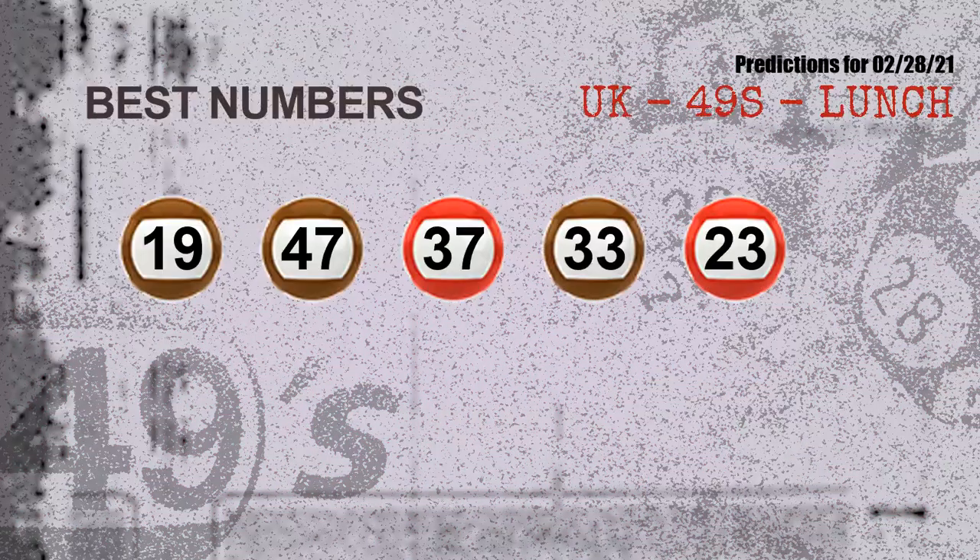Now the most exciting part of this video: we find out some numbers for you with the best chance to win the next draw. They all match the following ones and colors. The best five numbers to win the next draw are 19, 47, 37, 33, and 23.